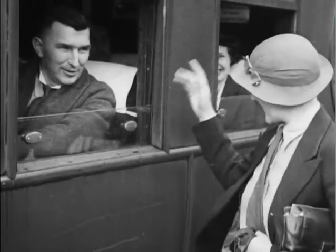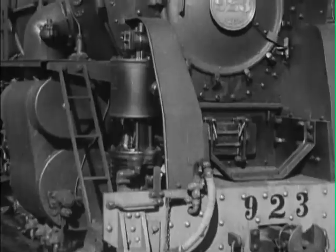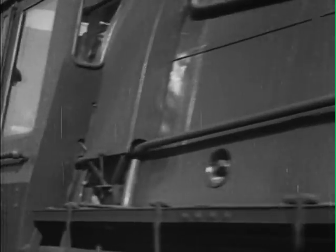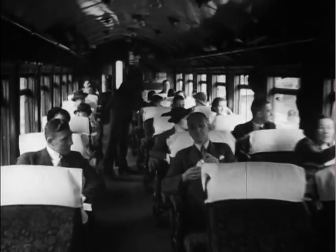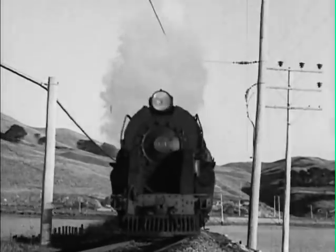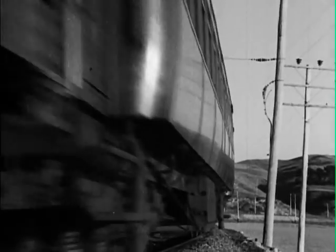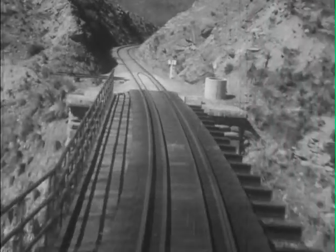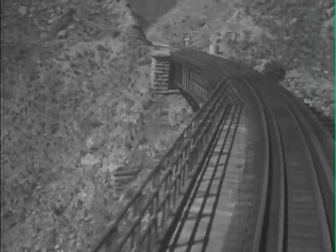I wonder how many greetings and farewells are exchanged on the railway station in the course of a year. New Zealand abounds in rivers, lakes, and mountains, with consequent difficulties for the railway engineer. Bridges range from the one-and-a-quarter-mile span over the wandering Rakaia River to the lofty Makohine Viaduct, and very steep grades have to be climbed.